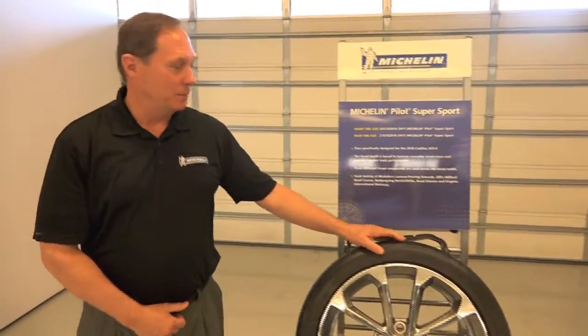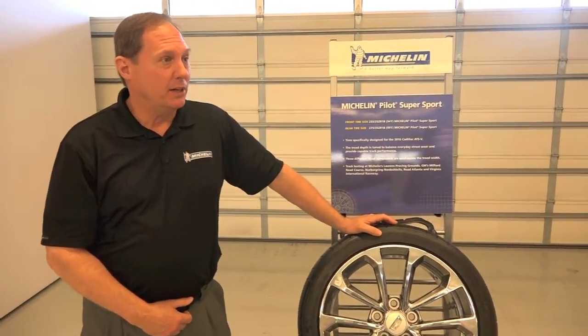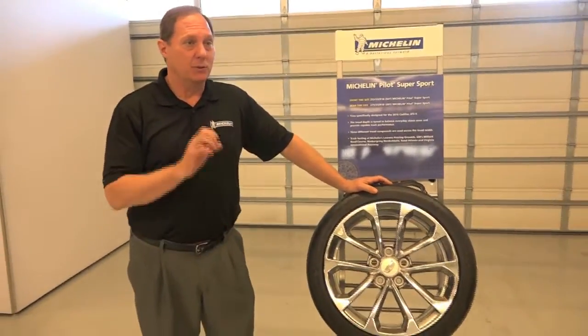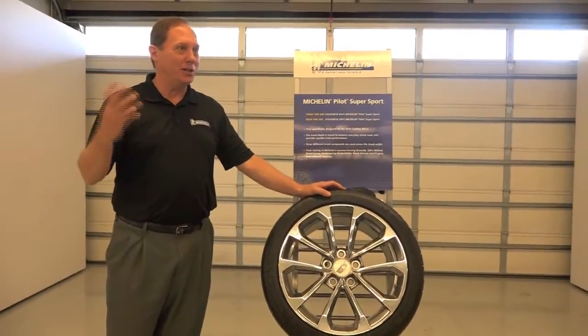Good morning. This is the Pilot Supersport tire that was developed specifically for the Cadillac ATSV. There's a 255-35-18 front tire and a 275-35-18 rear tire. These are Y-rated tires, actually capable of speeds above 186 miles an hour — capable of any full potential you're going to see today.